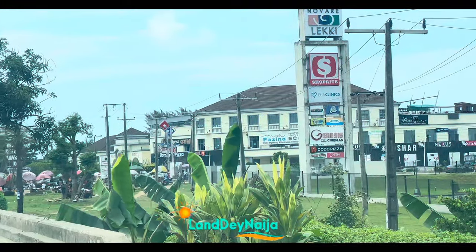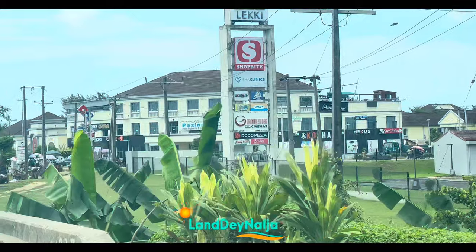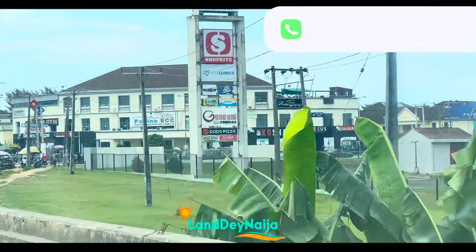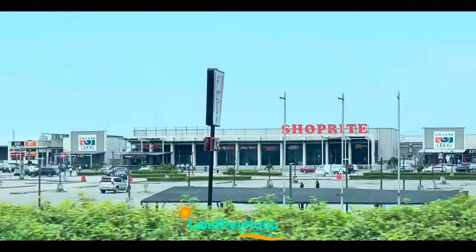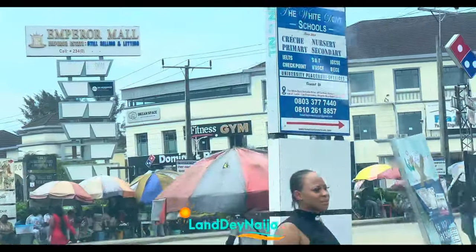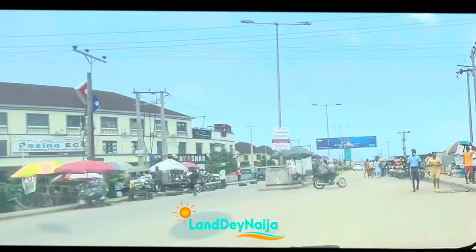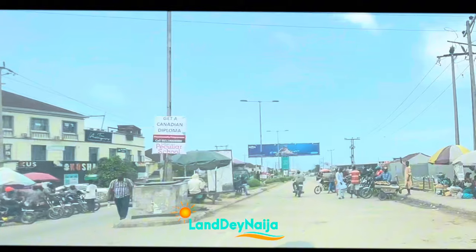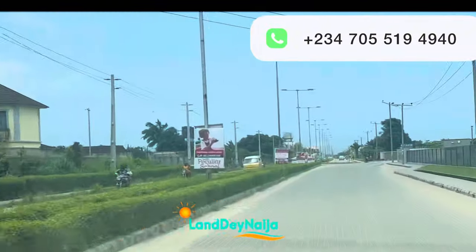Hi everyone, welcome again to my channel. My name is Linda Eguta and this is Landing Naimja. I'd like to bring you up to speed with the various developmental happenings around the corridor where you have your investment. This is Shop Right — I started my journey from there, heading to Shongu Tzedo, the popular Monastery Road, and I'm taking you all the way to where we have Metro Bay. I'm excited for this and I'm sure you are too!